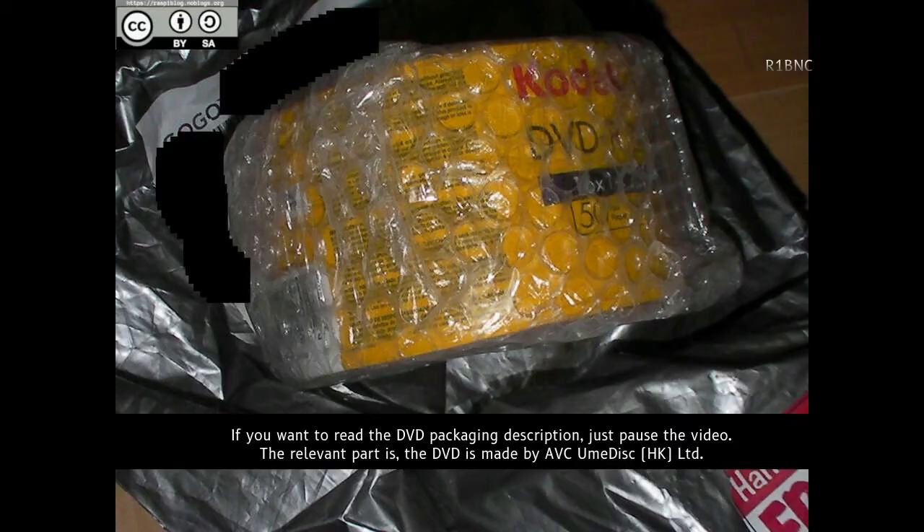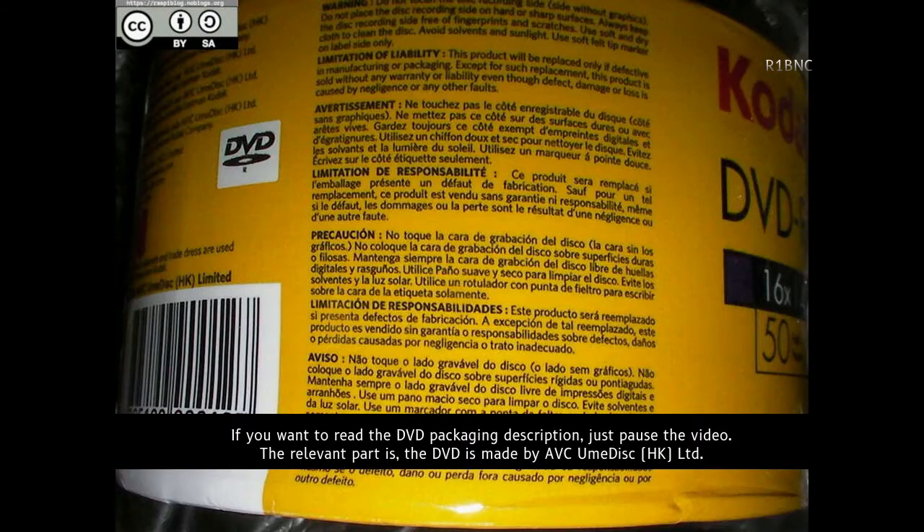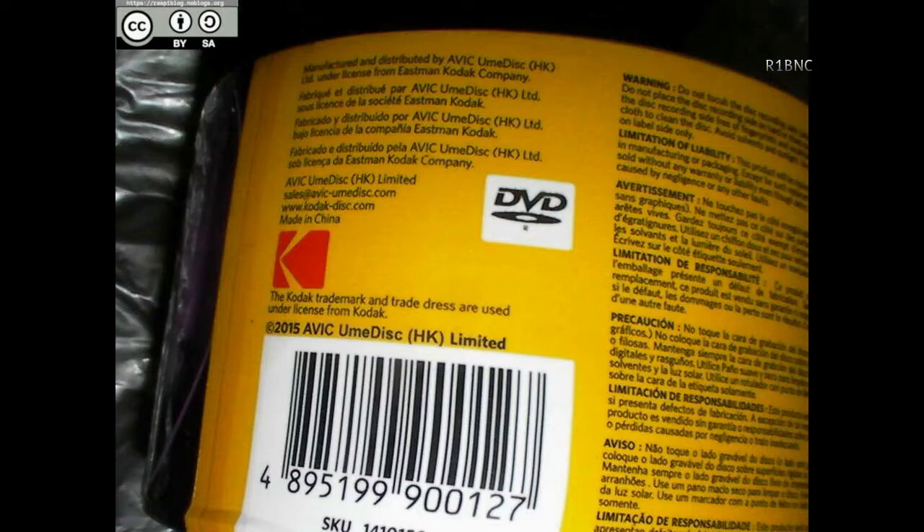If you want to read the DVD packaging description, just pause this video. The relevant part is that the DVD is made by AVC UME Disc Hong Kong Limited.